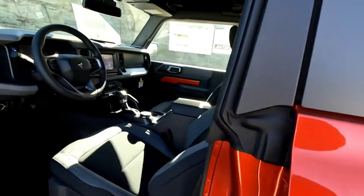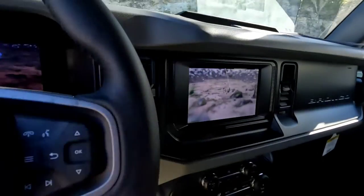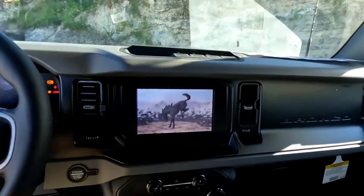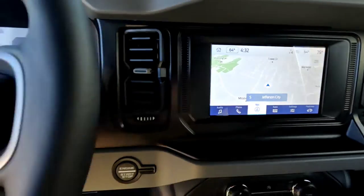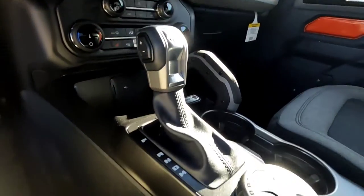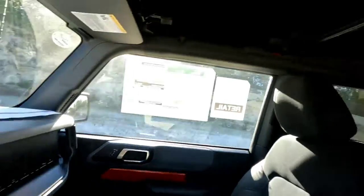Two-door. It does have your heated seats — that one's on — built-in navigation. It's got six miles on it right now, ready to go. If you've been looking for a two-door Bronco, this is definitely the way to go.